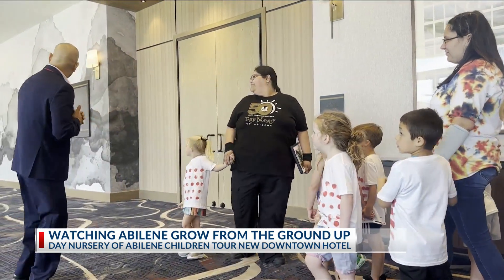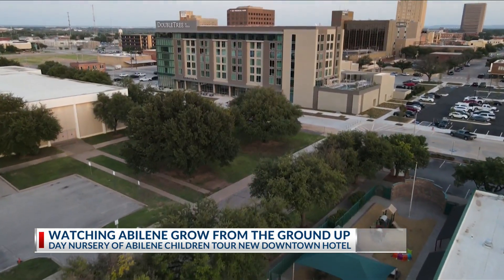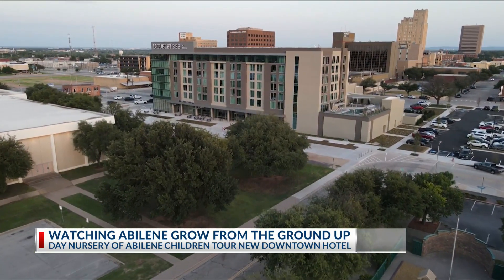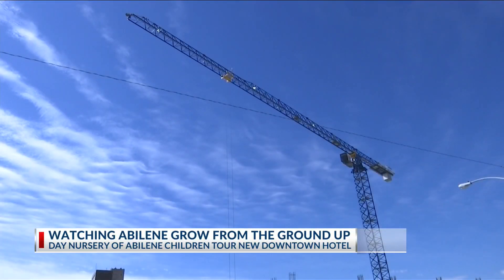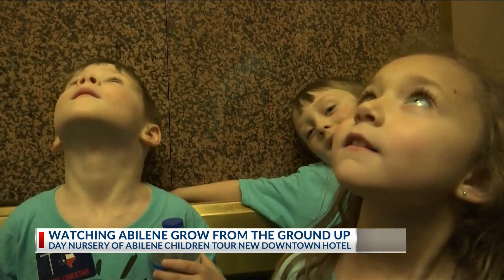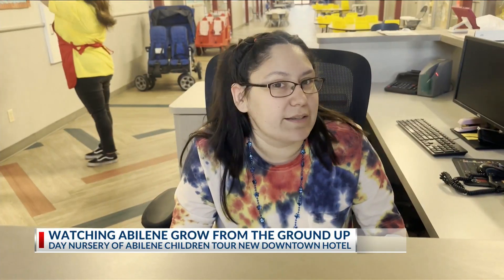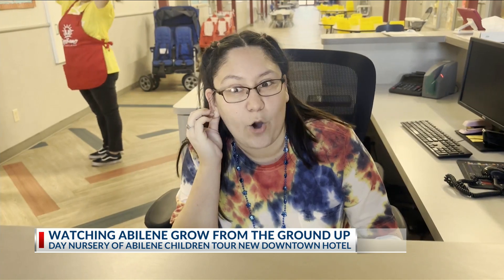The Dayton Nursery of Abilene kids have been watching this journey from their backyard. When things started to go vertical, as we described it to them, it really got exciting for them. They think it's almost as exciting as going to Disney World.